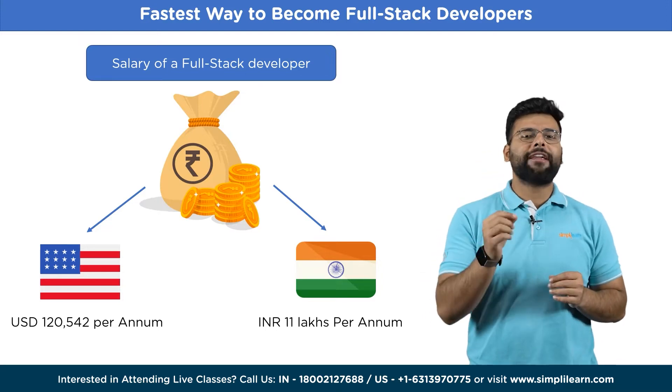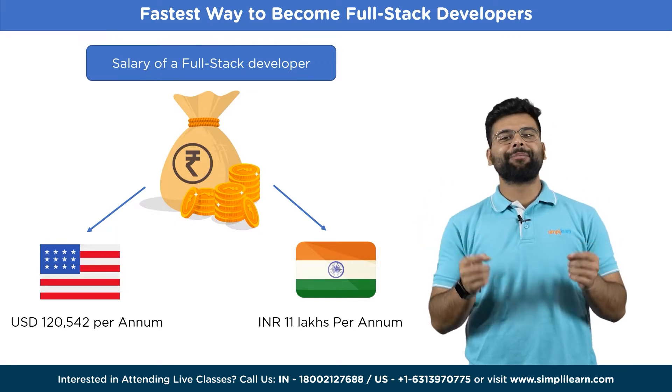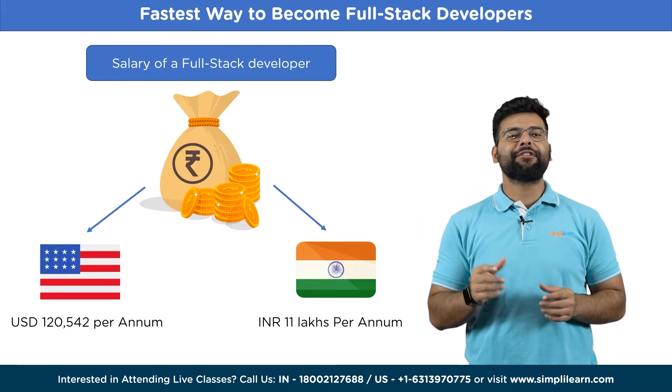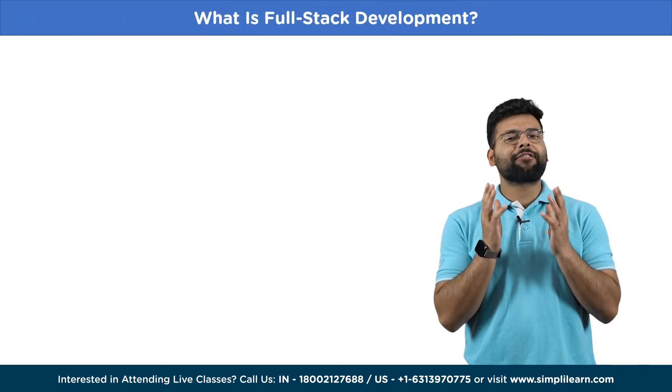Yet only some know how to rule the field and secure a position with the tech giants. Well, we are here to help. This video will discuss the fastest way to become a full-stack developer in 2023.